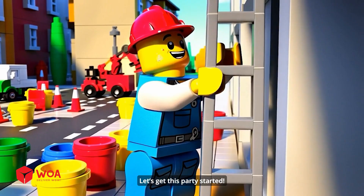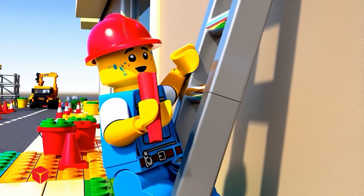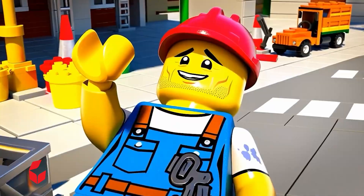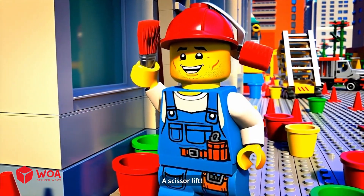Let's get this party started! Nothing like a fresh wall and a full paint bucket! All right! Gotta make this really solid! That hurt, but I'm okay! I've got this! There has to be a better way! A scissor lift!